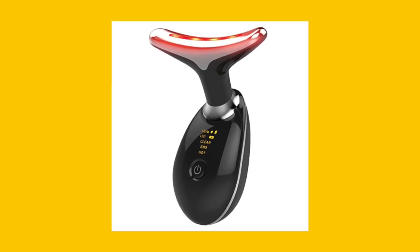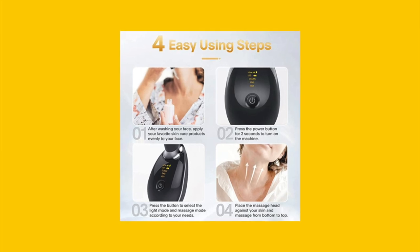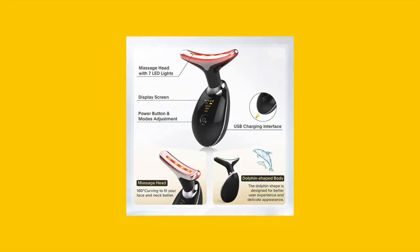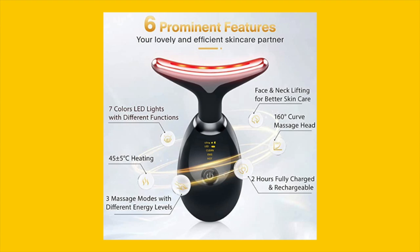Get ready to experience the revolutionary LOUDYKACA Red Light Therapy for Face, a 7-color LED face and neck skin rejuvenation device. This multifunctional face-neck massager is designed to tighten sagging skin, relax muscles, and improve your overall complexion.